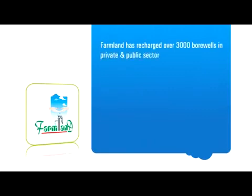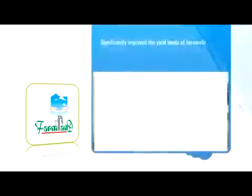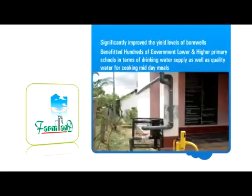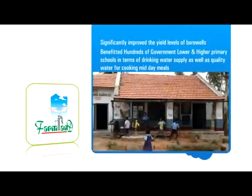The water table is going down day after day. Water harvesting should be employed by everybody — that is the only way we can get pure water, good water, continuous supply of water. Farmland has recharged over 3,000 bore wells both in the private and public sector and installed more than 10,000 rooftop rainwater harvesting filters in rural and urban areas. Hundreds of government lower and higher primary schools have also been benefited in terms of assured drinking water supply as well as quality water for cooking midday meals.